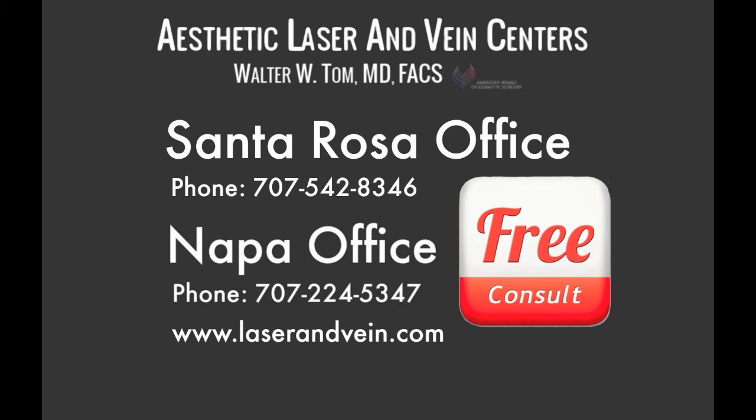Our consultations are always free — they're complimentary. Check out the website at laserandvein.com. We look forward to seeing you again next week on News Talk 1350 and the new FM 103.5 KSRO.